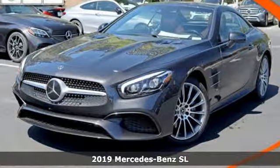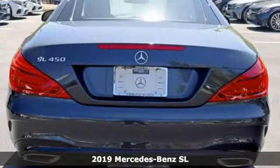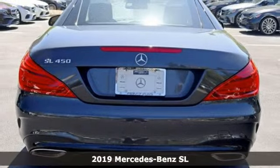It's a new 2019 Mercedes-Benz SL. This is heavenly luxury and performance brought down to earth.